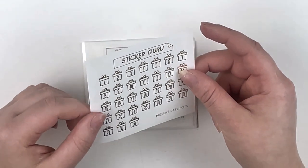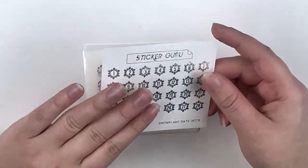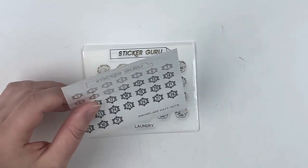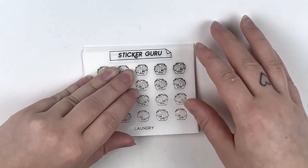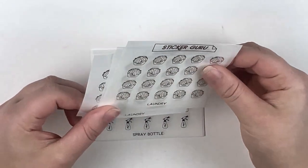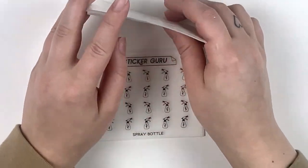I have present date dots in sparkly gold — good for birthdays and any holiday involving gifts — and also in regular gold. Then I have snowflake date dots in sparkly hollow, which I love. I have some underlays from Planty Hannah that are going to go so well with these in a winter spread. I also got a bunch of foiled icons in all four foils offered for two-dollar Tuesday.